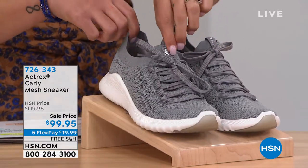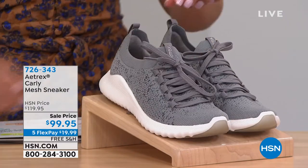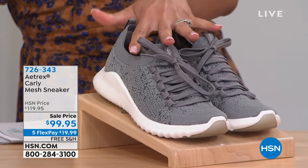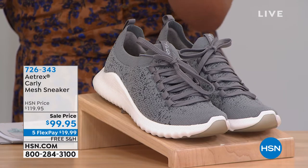This has an anti-bacteria agent, so that odor bacteria — you don't have to worry about it. The built-in Atrix system stabilizes you and aligns the feet, and really this is about helping relieve that common foot pain that you may be having.